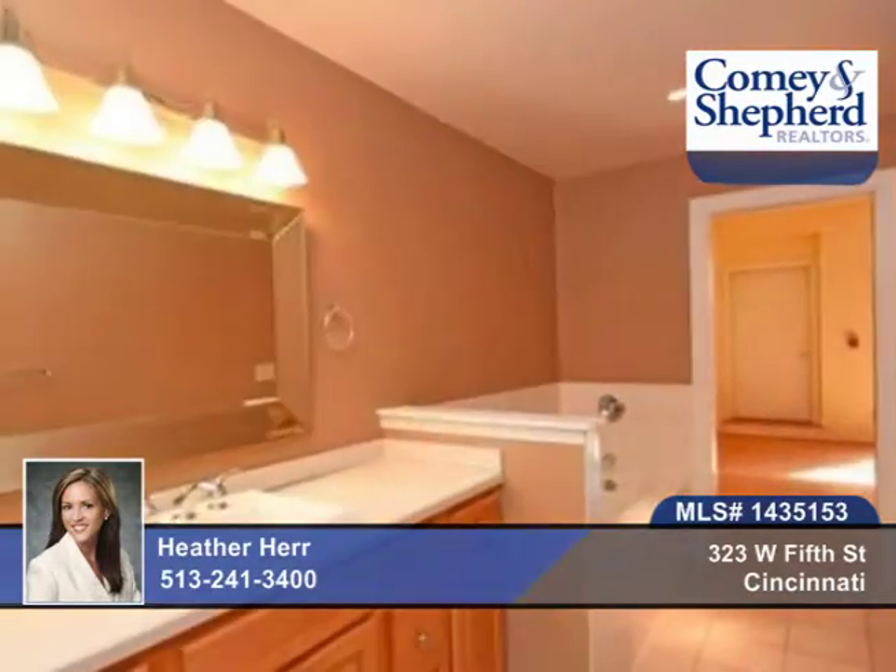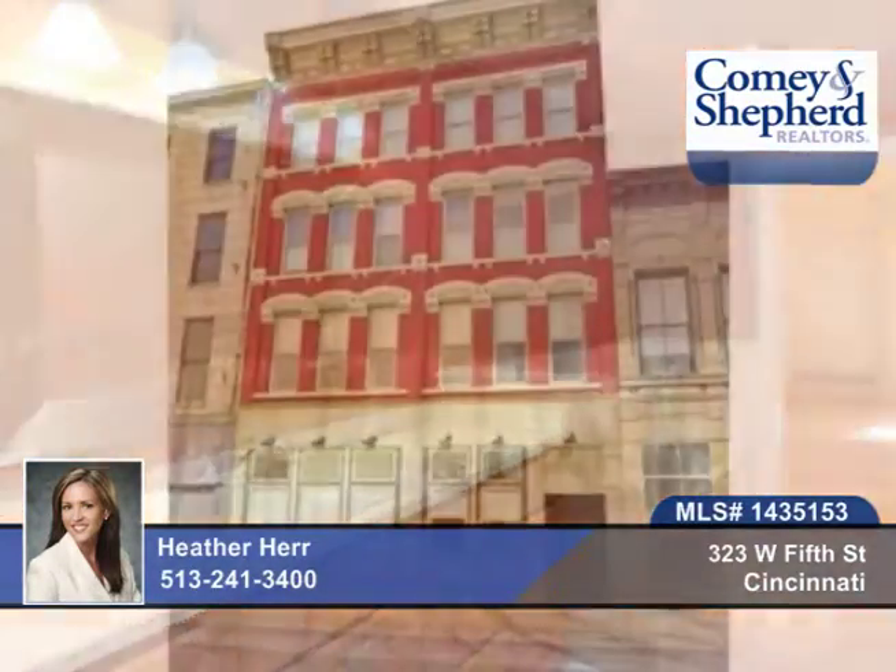The lease is for $2,200 a month. Phone Heather today to see this unique and special property.